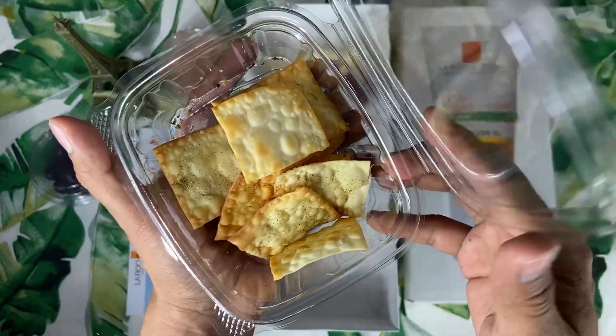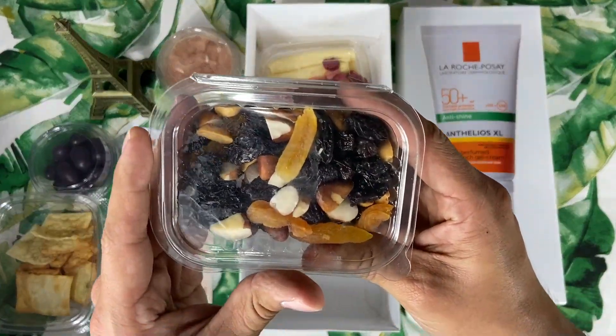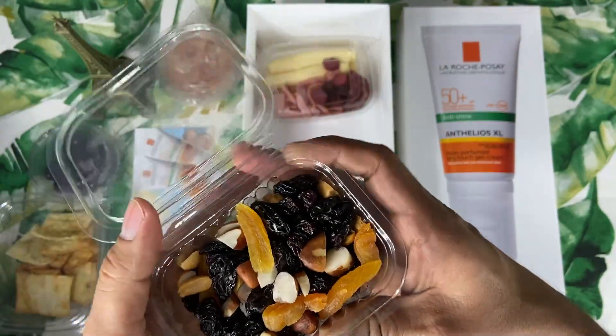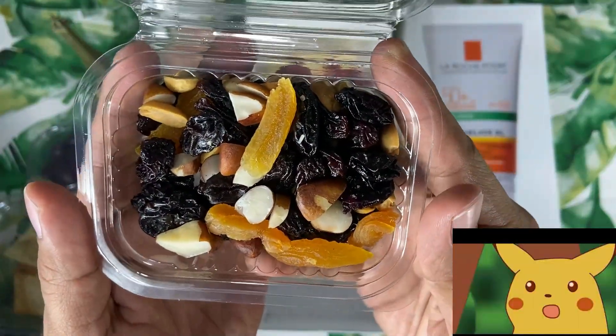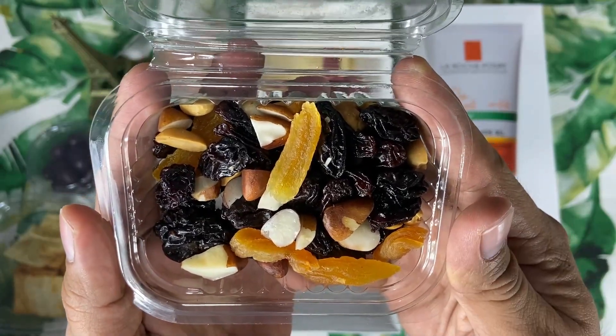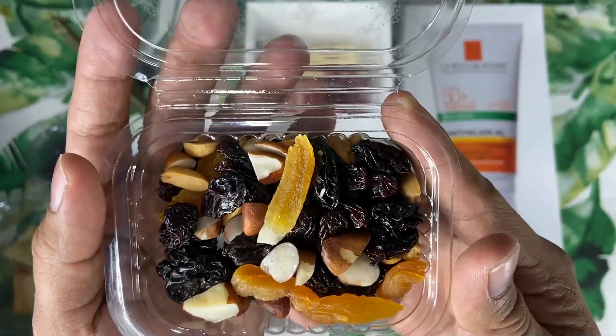¡Increíble! Muchas gracias, La Roche-Posay. ¿Qué más? ¡Qué delicioso! ¡Unos suculentos y riquísimos, y por supuesto nutritivos frutos secos! ¡Las pasas morenas! ¡El damasco! ¡Las nueces! ¡Increíble!